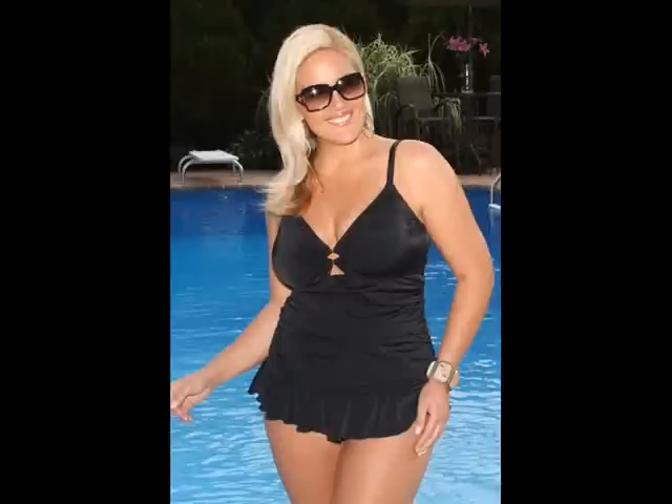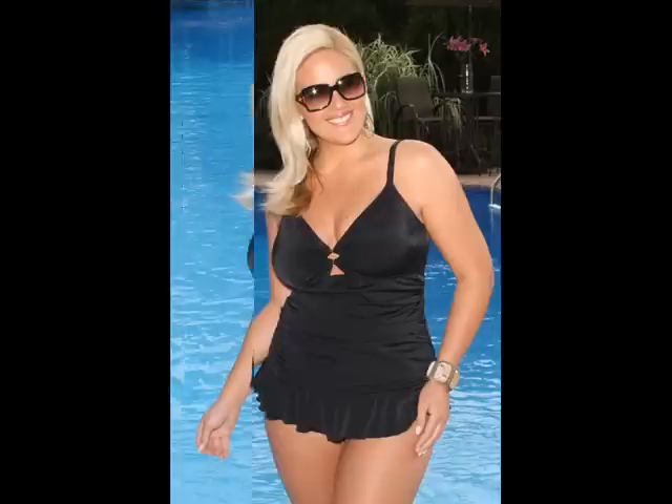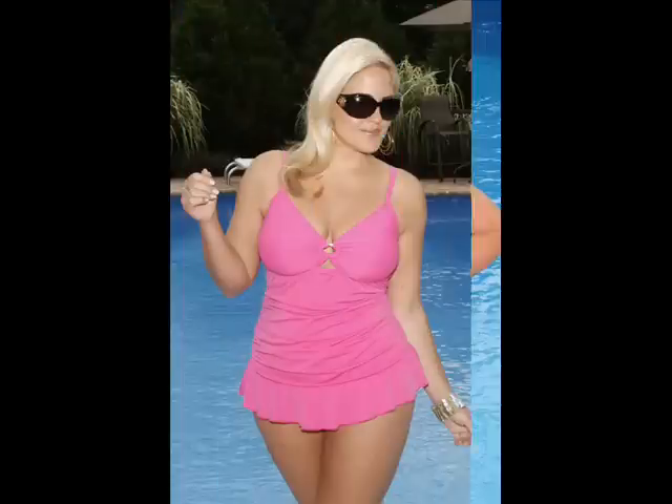From the Always For Me Chic Solids Collection, this is the Biscay two-piece tankini, style 80913WA.